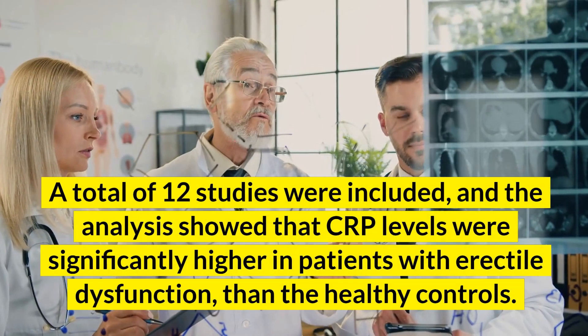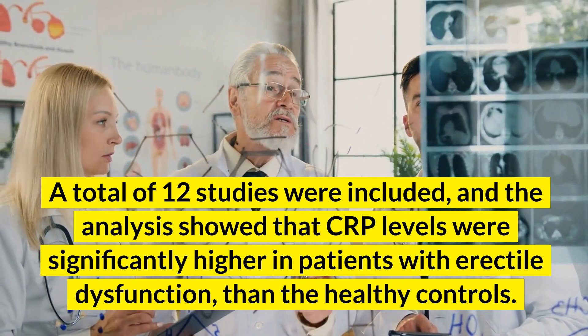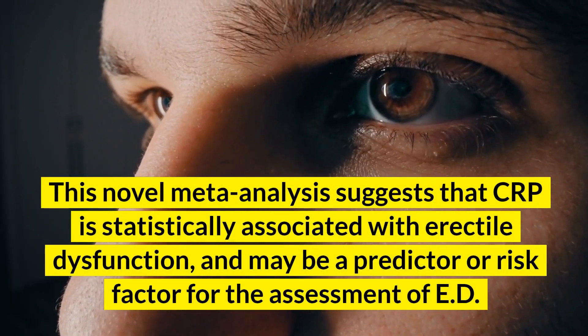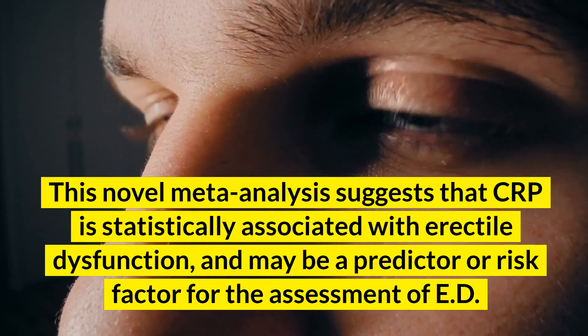A total of 12 studies were included, and the analysis showed that CRP levels were significantly higher in patients with erectile dysfunction than in healthy controls. This novel meta-analysis suggests that CRP is statistically associated with erectile dysfunction, and may be a predictor or risk factor for the assessment of ED.